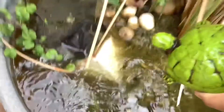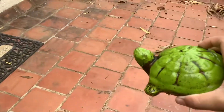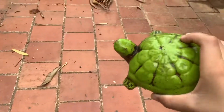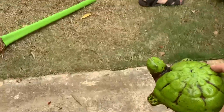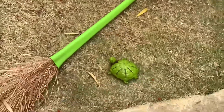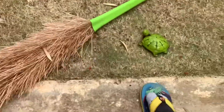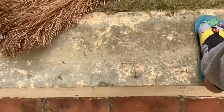Look at this buddy — covered in algae. This is perfect to put on the grass now. Let me put it here on the grass. There you go. Look at that. Yeah, perfectly.